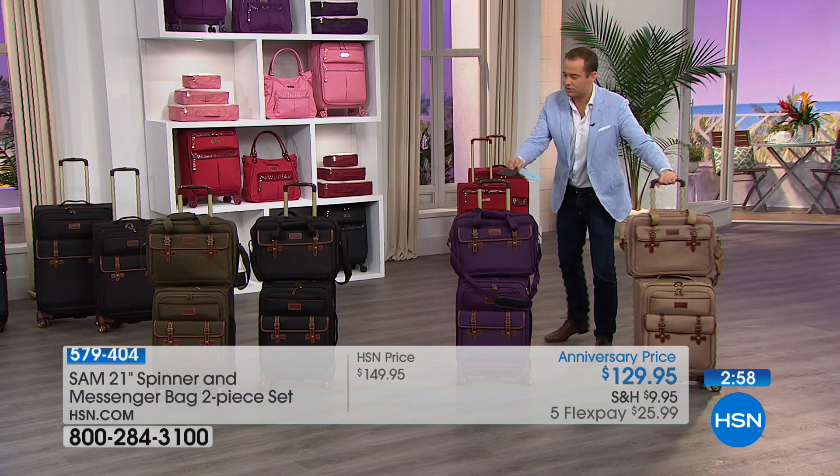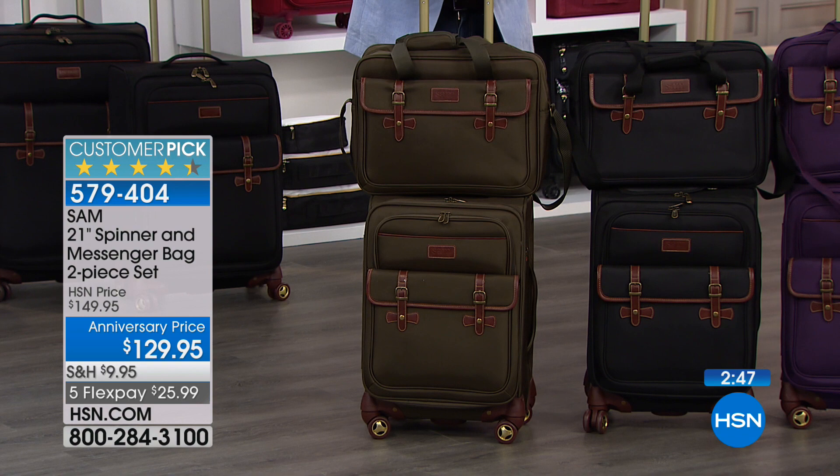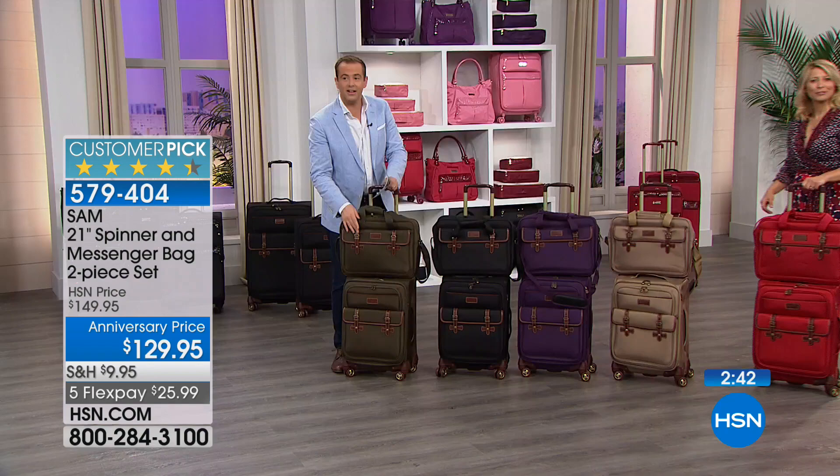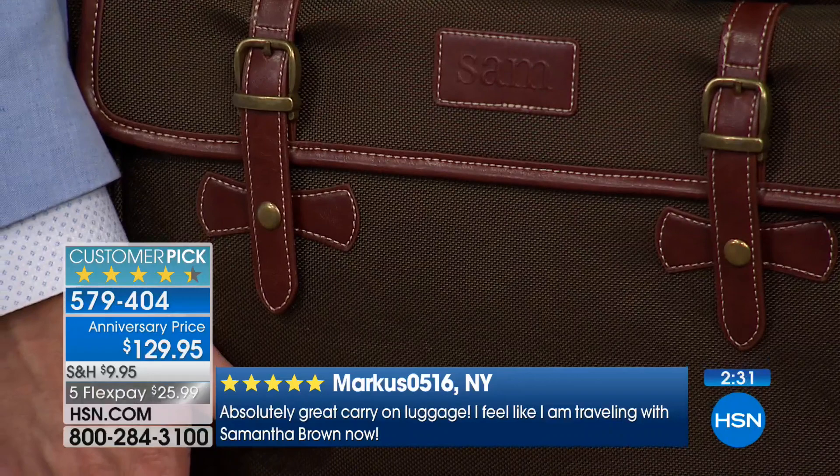I want to give you a quick update on colors because we are now very limited across the board. The olive — I love this color. Our producer Steve just ordered it. About four dozen now remain if you want the olive. Next is going to be a classic black. This purple is a nice, deep, lovely color. Whatever color you choose, you're still going to have that beautiful offset with the faux leather detailing — that satchel-inspired design. It just looks sharp and enunciates your style when you travel.